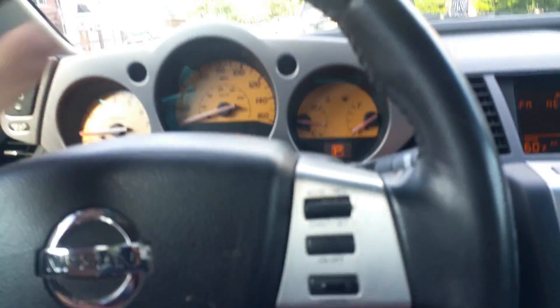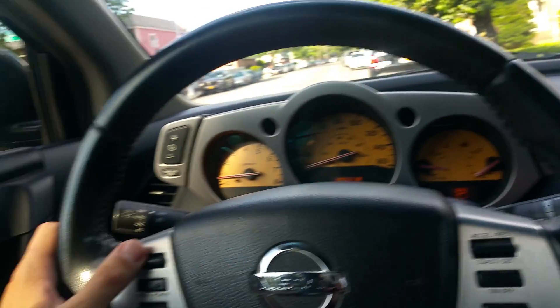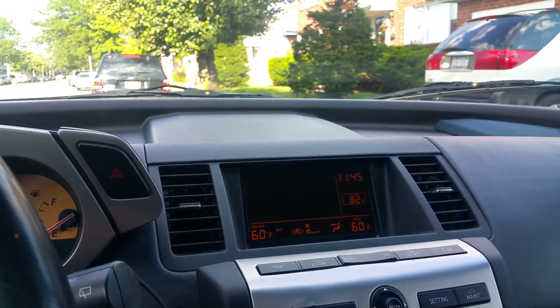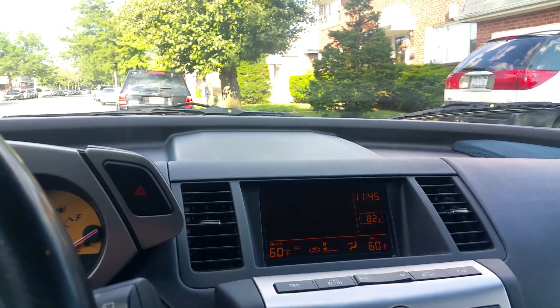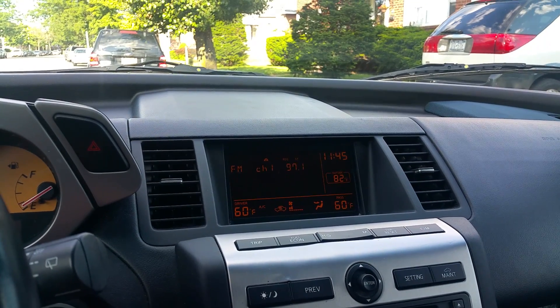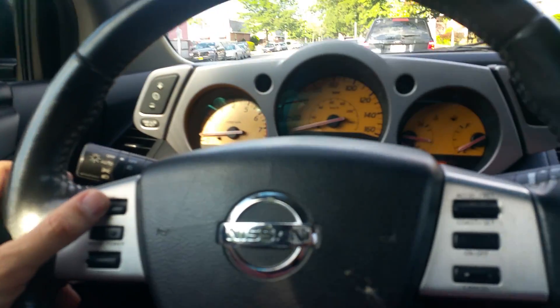The car has a leather-wrapped steering wheel. Over here are your volume controls for the radio — raises the volume, lowers it, turns the radio off, turns it on. You can also change your stations from here. It all works.